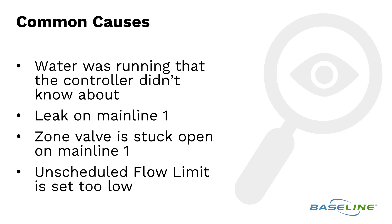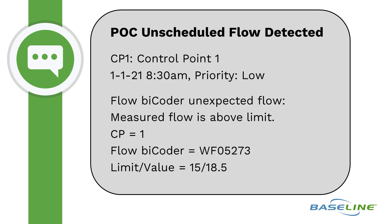A common cause for POC unscheduled flow could be water running that the controller didn't know about, like a quick coupler or manually bleeding a valve. A leak on mainline 1 or a stuck zone valve could be an issue too. It could also be that the unscheduled flow limit is just set too low.